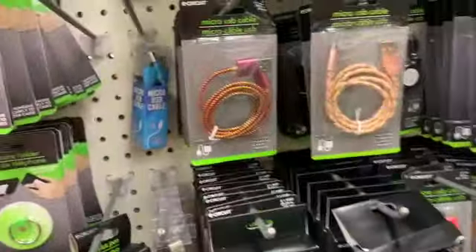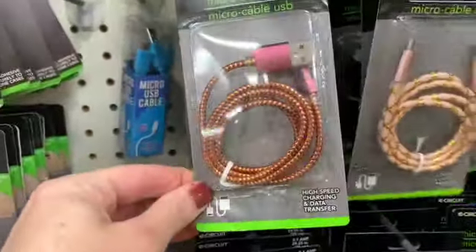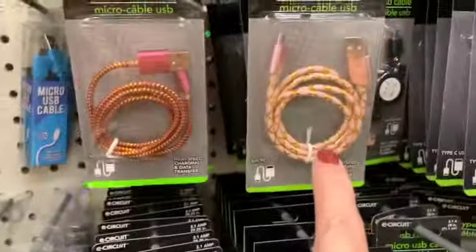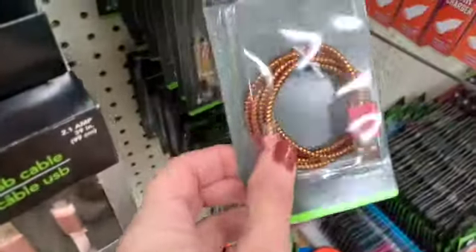I think some of these micro USB cables are new as well. We sort of have a coordinating theme — we have the olive and the pink, and then we also have the navy and the burgundy.